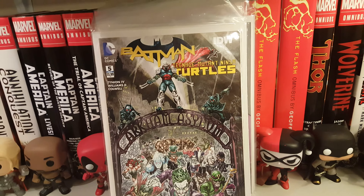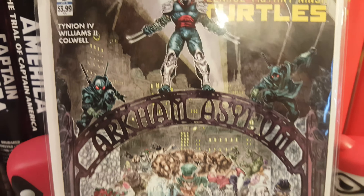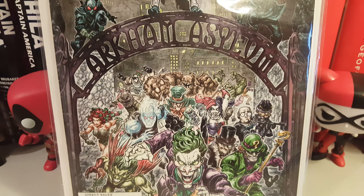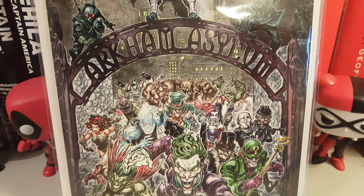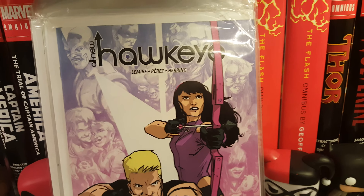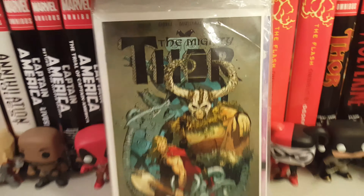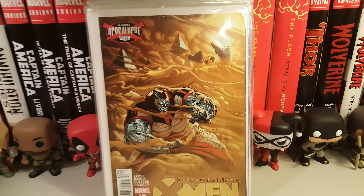And then the Batman versus Teenage Mutant Ninja Turtles crossover — I really love this cover because you have Shredder and then you have all the Batman villains: Joker, Riddler, Mr. Freeze, Harley Quinn, Clayface, Poison Ivy, everybody you can name pretty much. Then you have Hawkeye issue 6 by Jeff Lemire, and The Mighty Thor by Jason Aaron.